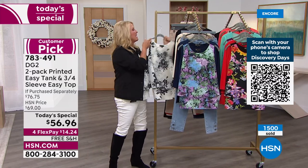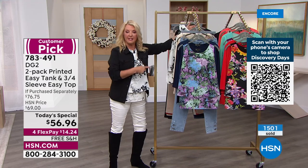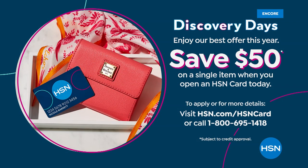We will get to our jacket and pant — both brand new — just around the corner. But first, let me tell you about our HSN card. Imagine getting this Today's Special for about $6 and some change. If you apply for the HSN card right now, you can make your first purchase this Today's Special and we will take $50 off. For more information, go to hsn.com.